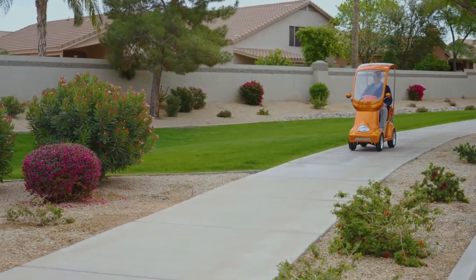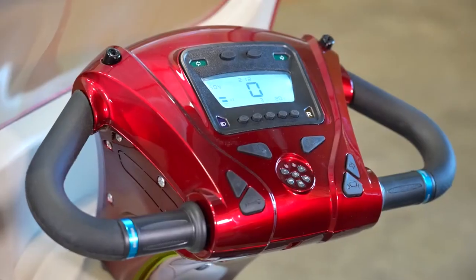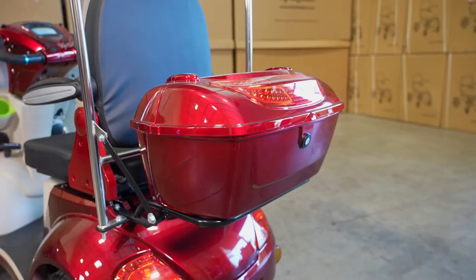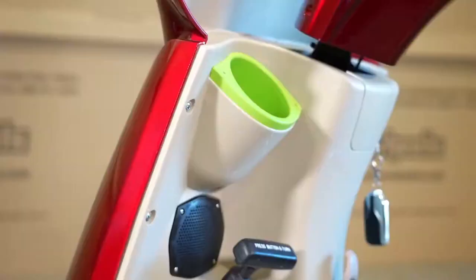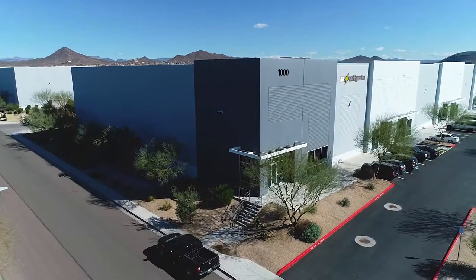The E-Wheels EW54 has everything you need, including a foot brake, digital electric dashboard, USB port, stereo speakers and music system, cargo box, tubeless tires, cup holder, and a 60-volt smart charger.